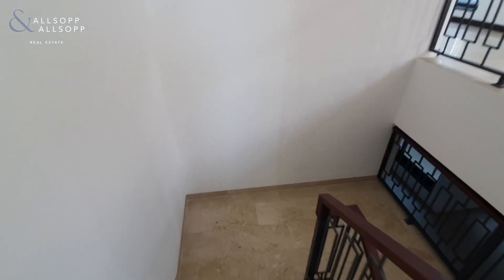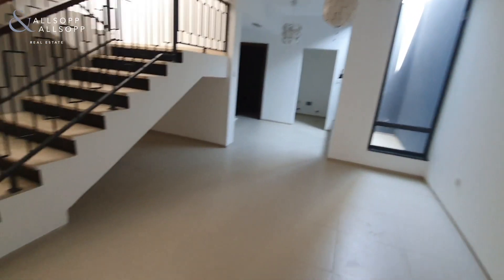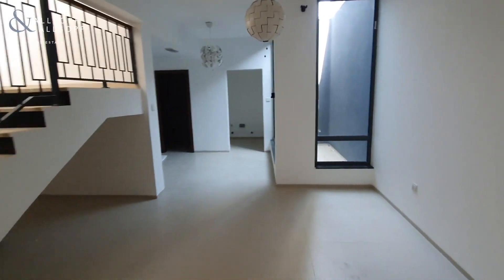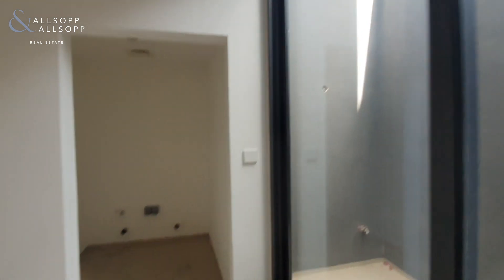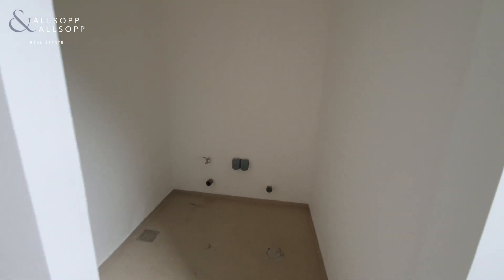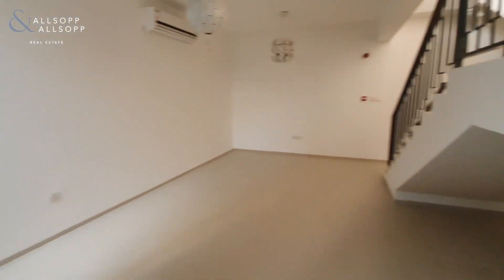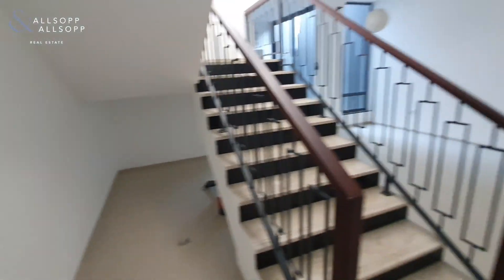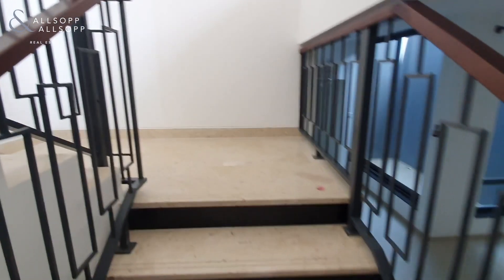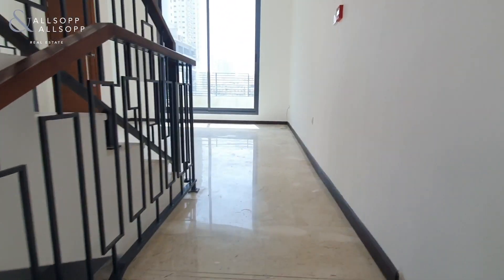We'll head down to the basement, one of the features that makes this property a little bit unique. Down here you have a multifunctional space that can be used as a playroom for the kids, an extra family room, or you can block off the bottom end and turn it into a maid's room with its own outdoor seating area and light shoot that heads back up to the back door. There's a full laundry with plumbing in place and another full bathroom with a sink, WC, and shower. It's a very large area that can be used for a multitude of purposes, including storage.